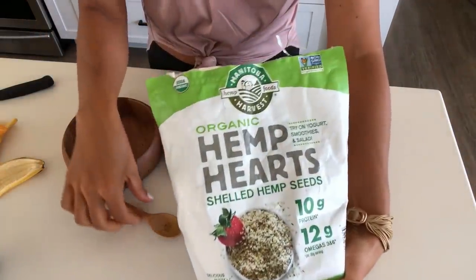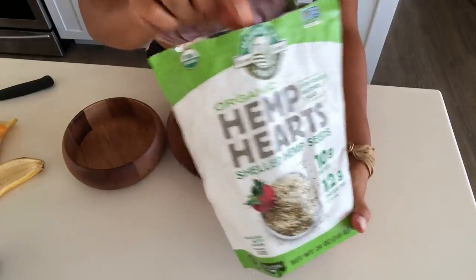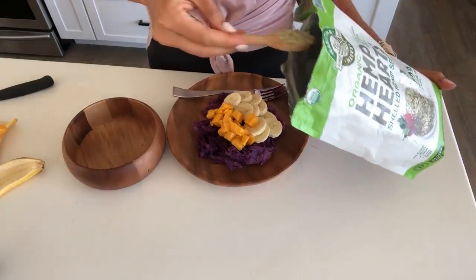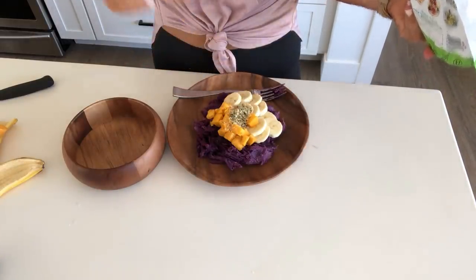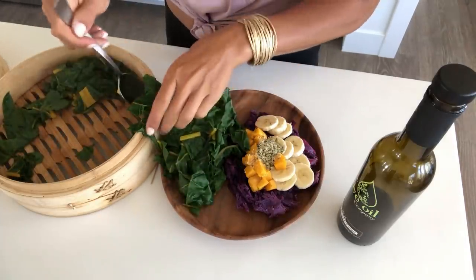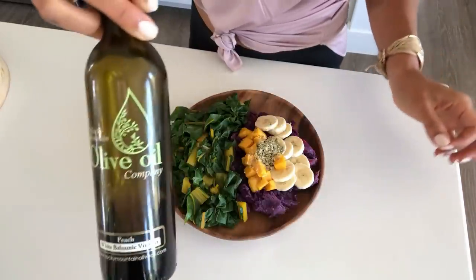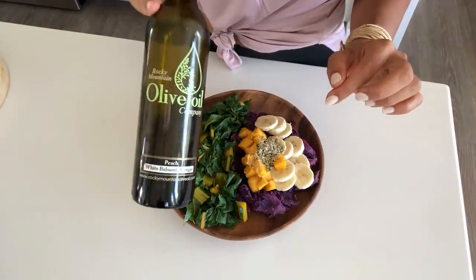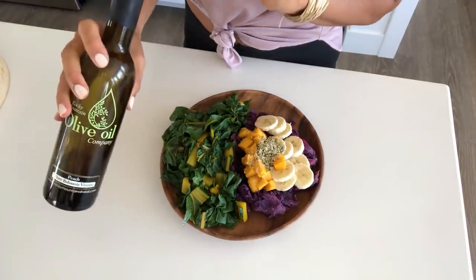This morning I'm going to top it with a little bit of these hemp hearts. These are so good if you haven't tried them, and they're a great source of omega-3s. I've also got all this steamed Swiss chard from the garden for my vegetable this morning, and I'm just going to drizzle that with a little of this peach balsamic vinegar — this stuff is amazing. I'll link it in the description box along with the discount code.